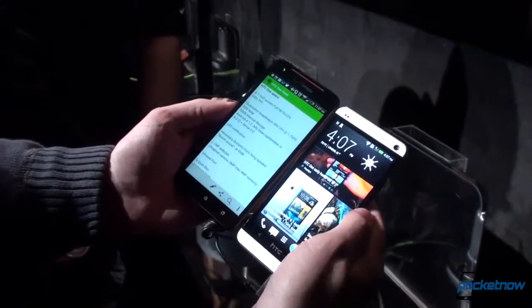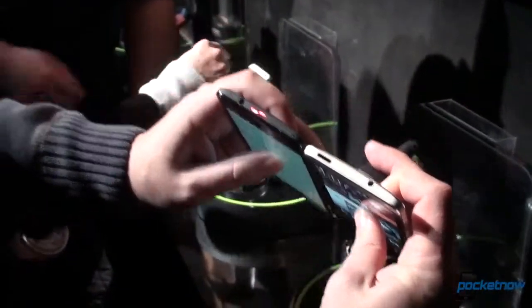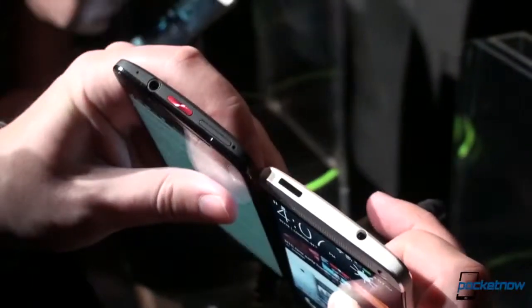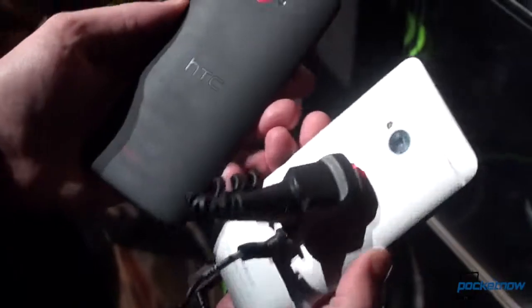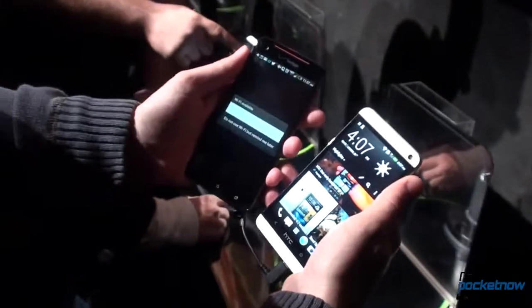As you can see, HTC has maintained the design language here. If we can tilt the phones and get some light on them, you can see that curved build that adheres itself to your palm very well has been maintained. But on the HTC One, the build is all aluminum and there are very little concessions to non-aluminum components. This is kind of a single cast block and it feels amazing.